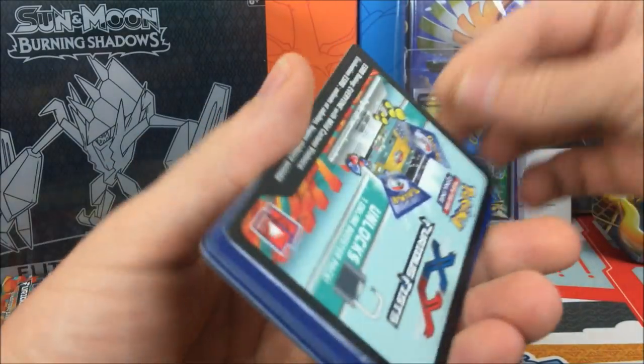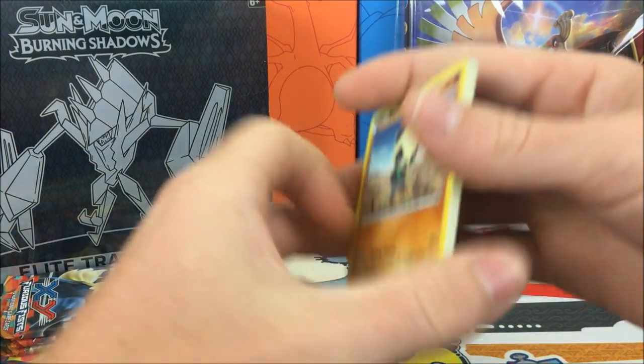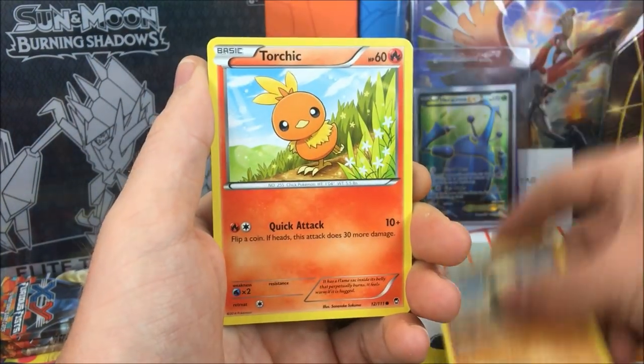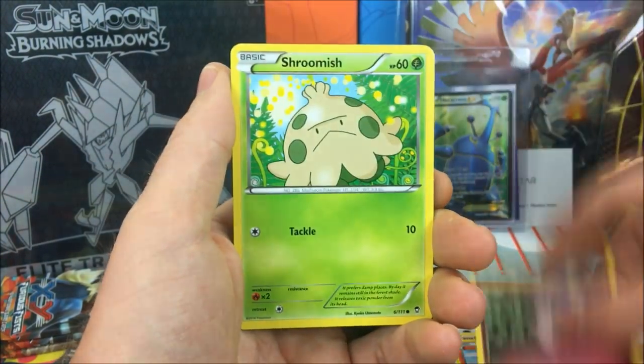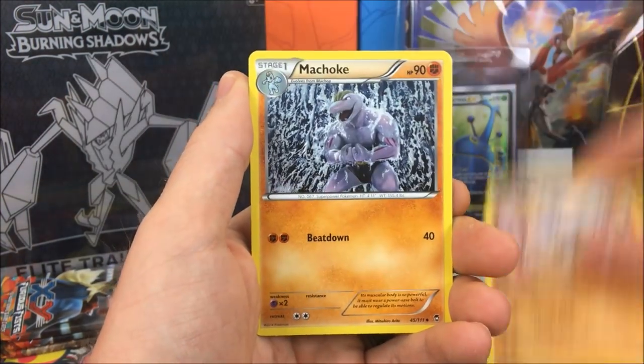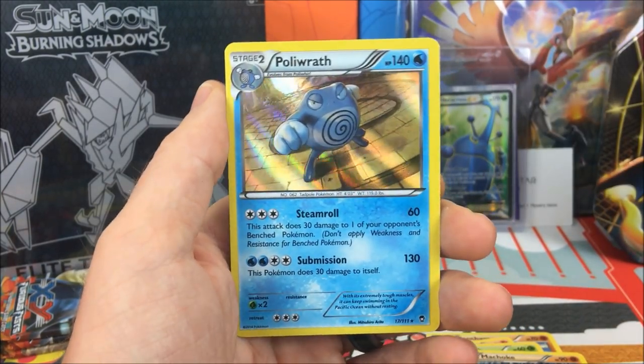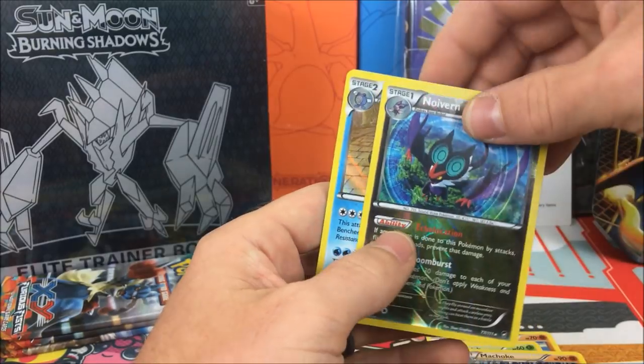Good thing about Furious Fist is no code spoilers, which I wish they would bring that back. We have a Panjam, Torchic, Clefairy, Shroomish, Cloncher, Training Center, Hitmonlee, Machoke, Neuvern, a Rare Reverse, and a Poliwrath Hollow Rare. So two hits out of that one.